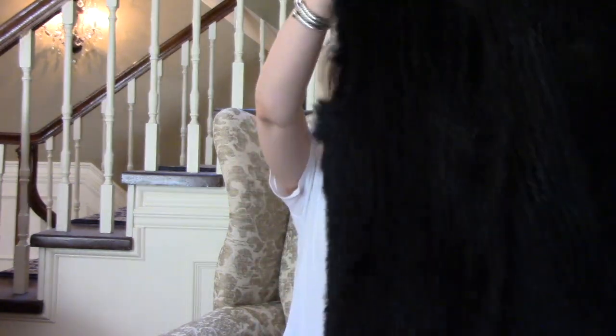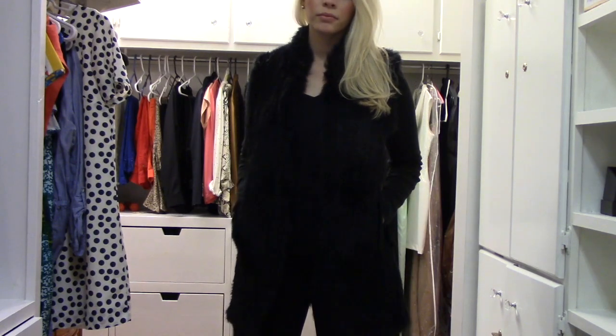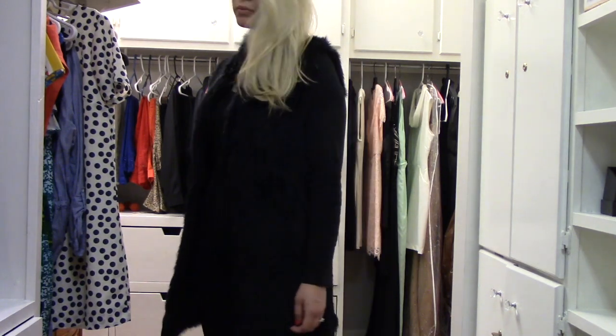The next two items I'm going to show you I'm actually not keeping — I'm returning them, but I wanted to share because they're really awesome and I'm sad they didn't work out for me. One is this fur vest — it's so soft and such a cute vest. It hits about mid-thigh and has a hook-and-eye closure and pockets. It's just not going to work for me because of where it hits on my body, but it comes in a few different colors and I'd recommend checking it out.